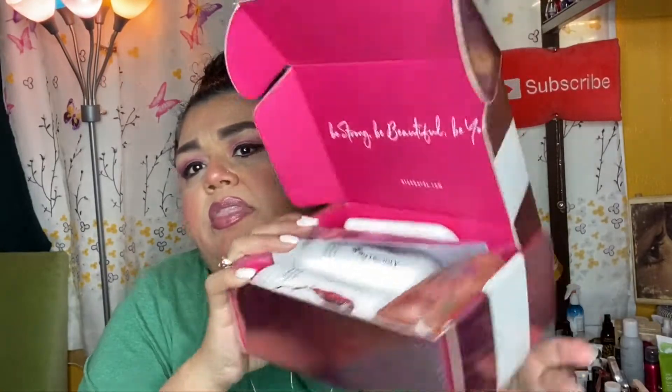Let's go ahead and open it up — she's sealed all the way around and she's heavy, y'all. This is what the box looks like. It says 'Be Strong, Be Beautiful, Be You.' They feature a beauty, skincare, makeup, or hair care line from influencers who have their own companies. This one is the hashtag #MyDentity by Guy Tang, and it says: 'I created #MyDentity because I wanted to create a line that brings back the fun and excitement in our industry, and most of all I wanted to create a community that empowers our hair beastie family.'